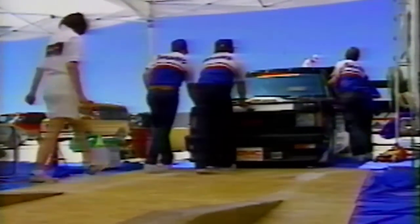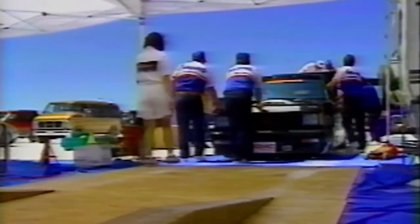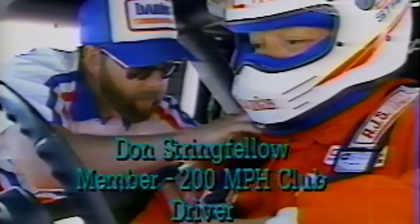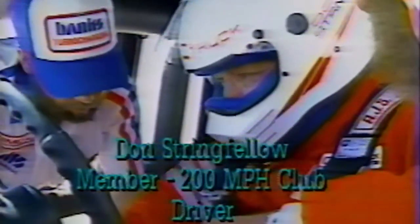To protect the driver, a Recaro racing seat was fitted. A full roll cage was installed, as were fire bottles. The record-setting attempts were managed for GMC Truck and the Advanced Vehicle Engineering section of Truck and Bus Engineering by Los Angeles, California-based Banks Engineering. The GMC was given a final once-over. Don Stringfellow, a member of the Bonneville 200-mile-per-hour club, was suited up in his Nomex fire-retardant suit.